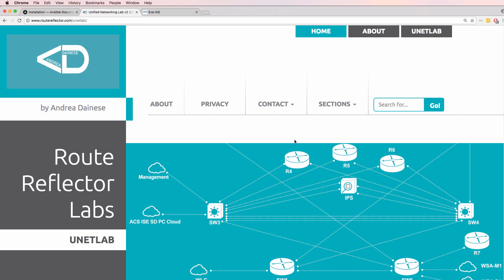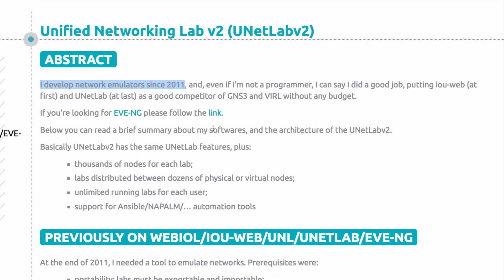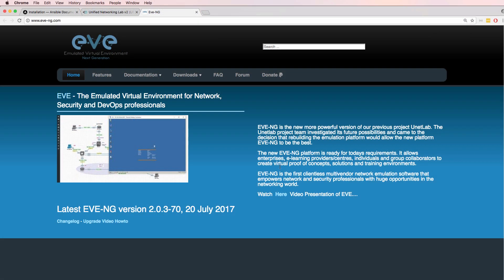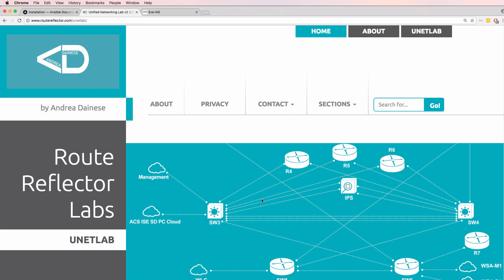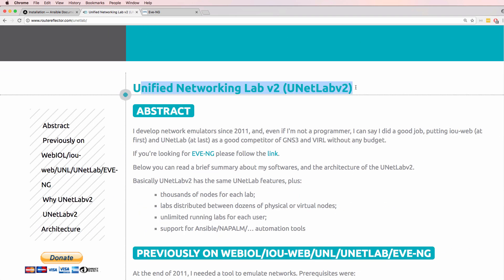This website, RotReflector.com, discusses UNetLab and UNetLab 2. Originally there was UNetLab developed from 2011. Then from 2015, because the developer of UNetLab didn't have enough spare time to develop the product, it was forked in 2017 to create Eve NG. So be aware that Eve NG is a fork of UNetLab, but the original developer of UNetLab has now started developing UNetLab version 2.